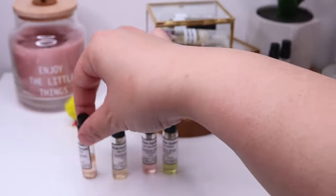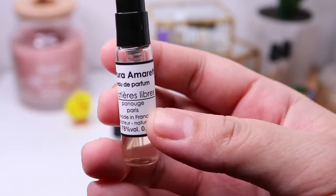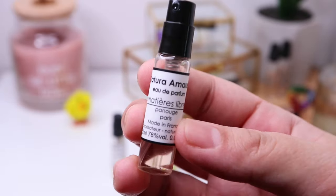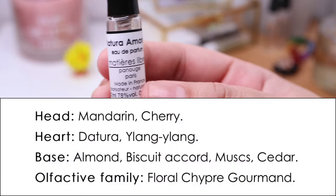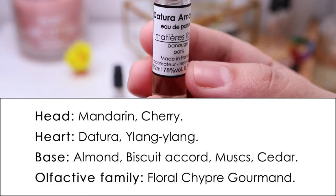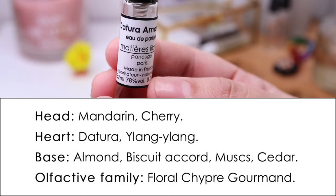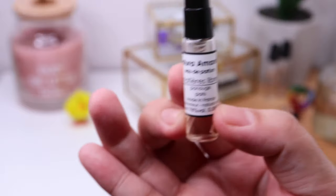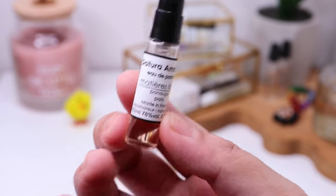The last one is the fragrance I immediately fell in love with: La Tour Amaretti. Looking at the name, it's an almond fragrance with tuberose flower. It belongs to the floral chypre gourmand category. It has mandarin and cherry on top, tuberose and ylang ylang in the heart, and in the base almond biscuit accord, musk and cedar. What a beautiful combination of notes.